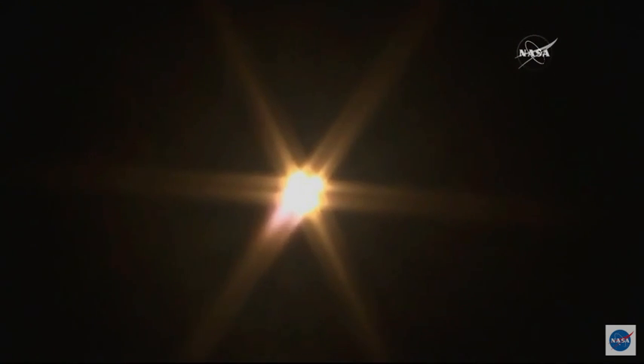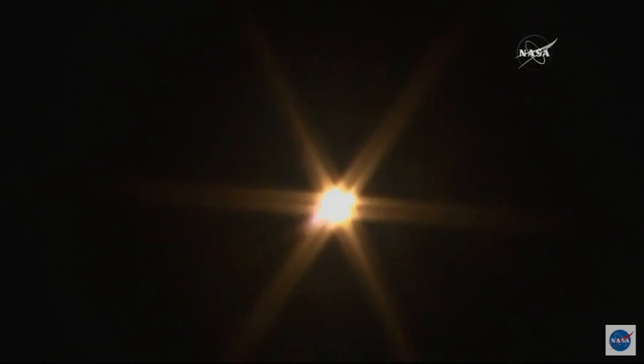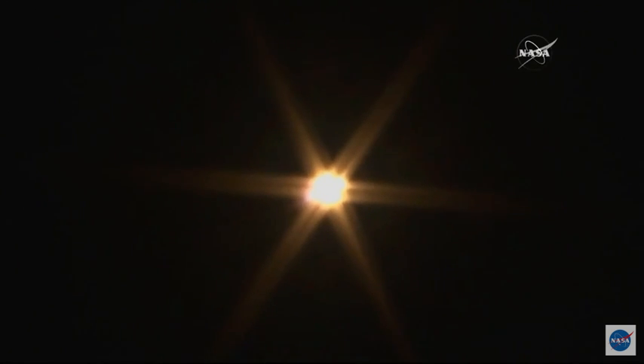Looking very bright here on camera. When you see these at night, it's almost like looking at the sun. It almost hurts your eyes, but you can't tear your eyes away from it.